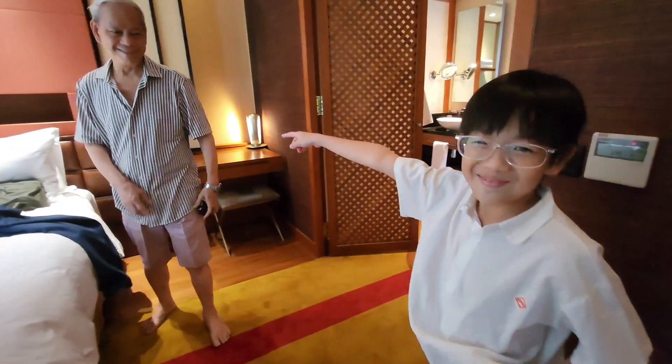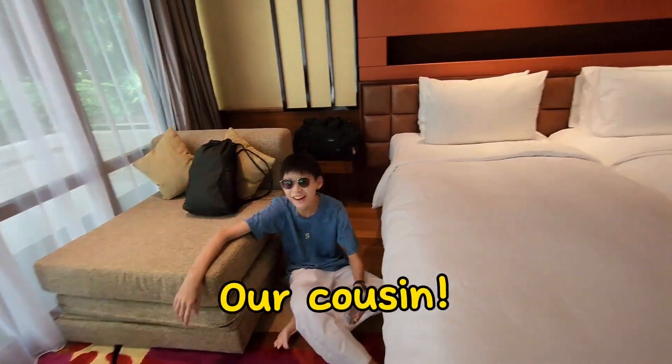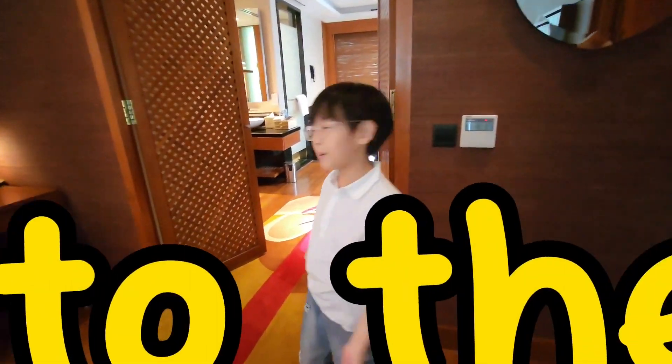This is my gonggong. I'm not going to show you — this is the bathroom.